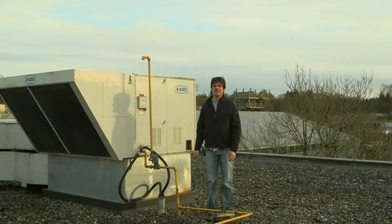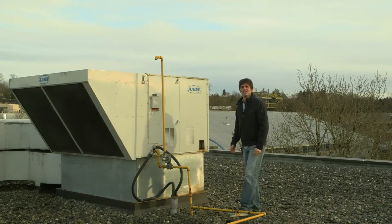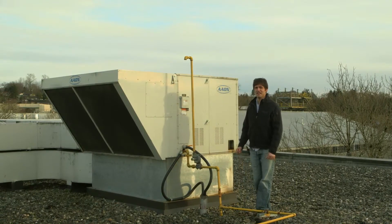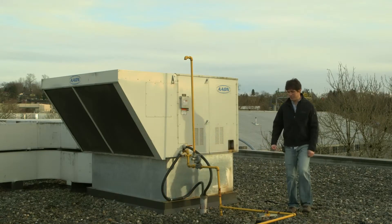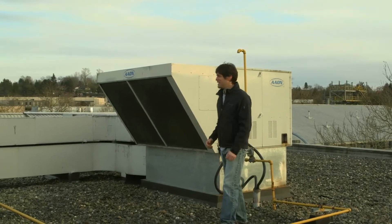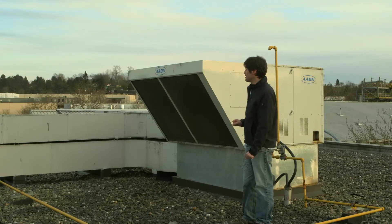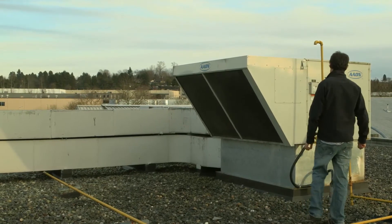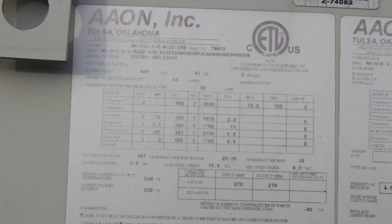Here we have another rooftop unit, very similar to the York unit — this is the Aeon rooftop unit. It's also a packaged unit with cooling and heating. You can tell right away by the yellow pipe that this is a gas-fired unit, and you can see the exhaust for the combustion gases from the burner inside. We'll look at the name tag to capture all required information, and you can also see the duct system connected — the return and supply ducts. We'll take a picture and write down all the information we need.